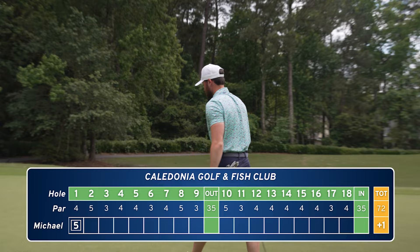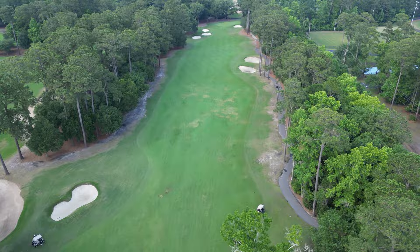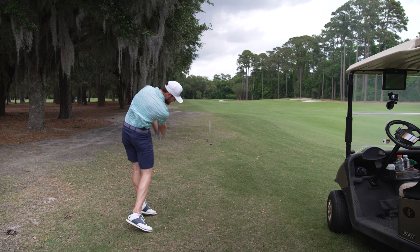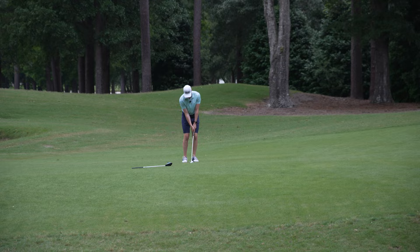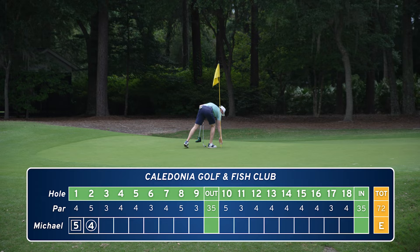Hole two is a long par five, about 570 from the back. Narrow landing area, bunker right, so we're going to hit driver and just try to keep it in play. 250 in, I've got my two iron. Just short of the green, right at the flag. We make the putt — back to level par, settling down.